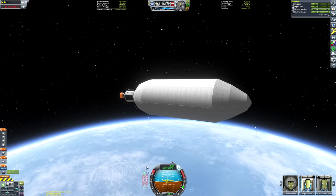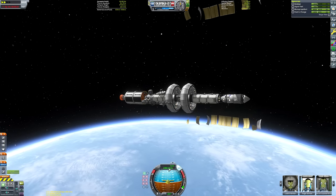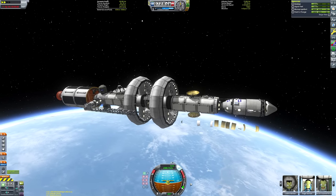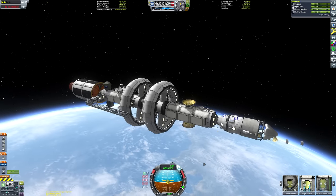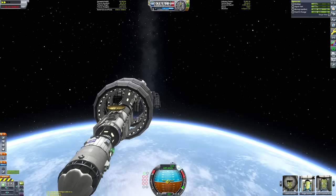So you guys who had a Kerbal named after you have once again featured in a Matlown epic Kerbal Space Program adventure video. The fairings are deployed and the space station is now nearly in orbit. What I'm going to do is circularize this thing in a nice stable orbit.